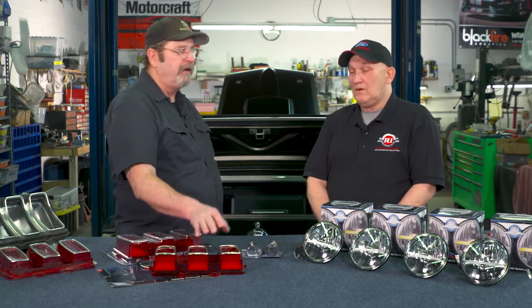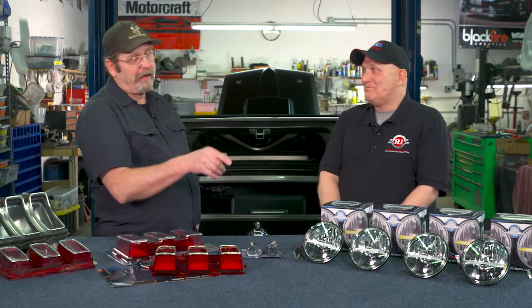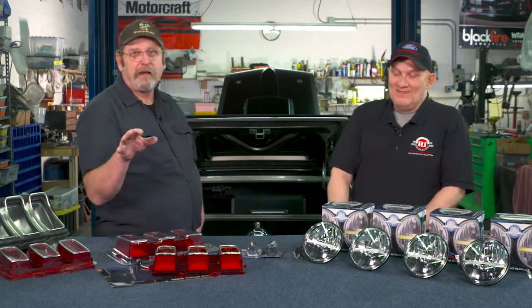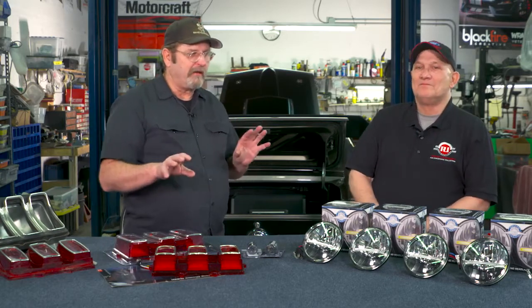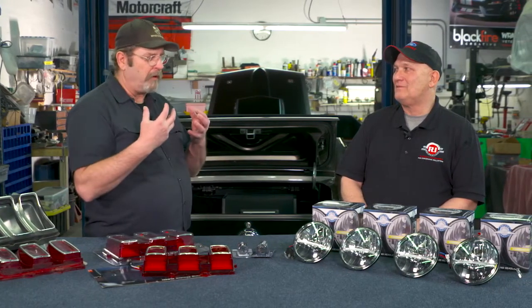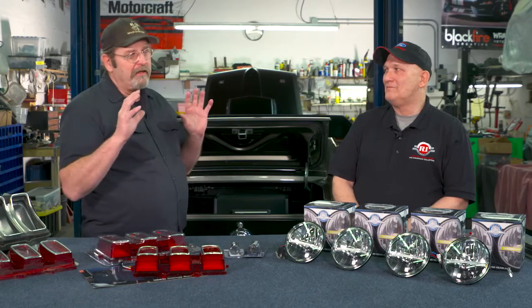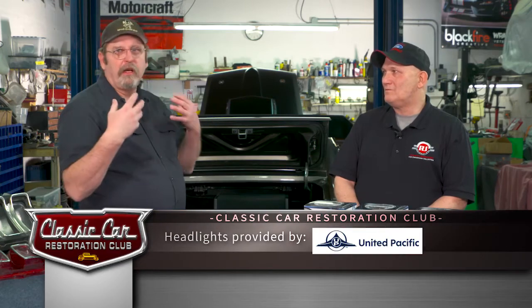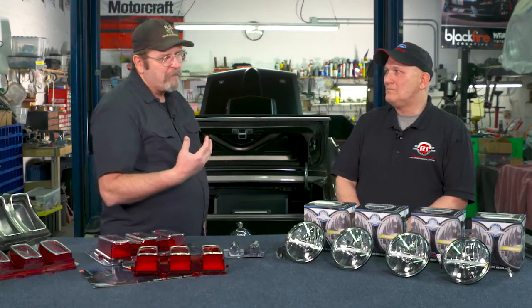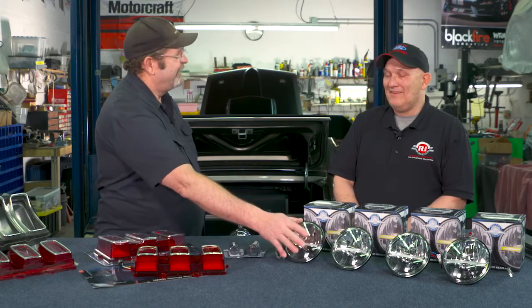On LED headlights — I'm not always a fan because some start to look too modern, but there's no denying the difference. Bright LED headlights are insanely bright, which is both a safety benefit — you have good visibility — and you also get the reliability advantage of LED bulbs not being prone to failure like a filament bulb. The design of these is just killer.